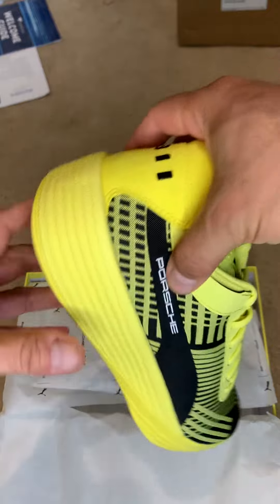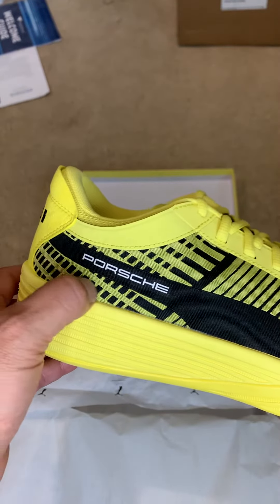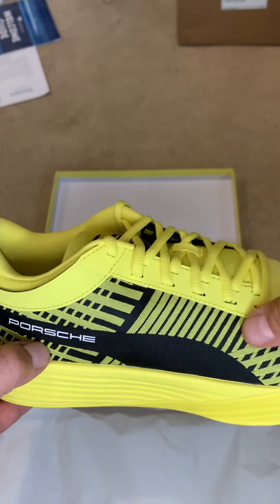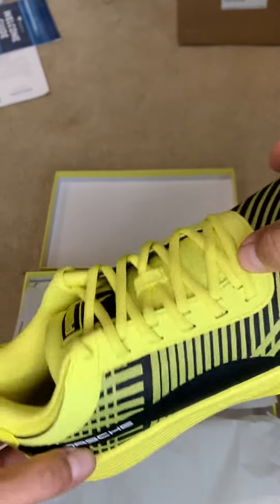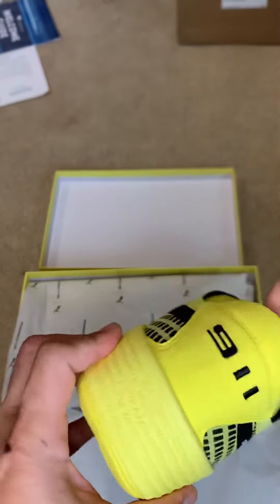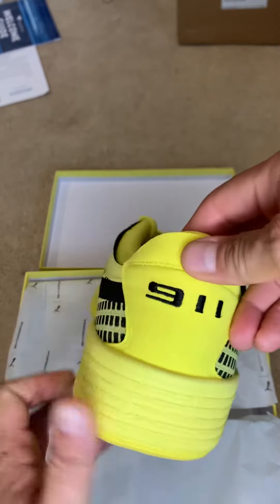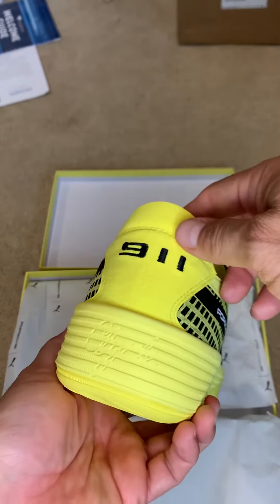Really beautiful embroidery here. Love the material — very canvassy with a nice sheen. There are some leather hits here. The back has got this beautiful suede-like material. Looks real. With the Porsche 911 embroidered on it.